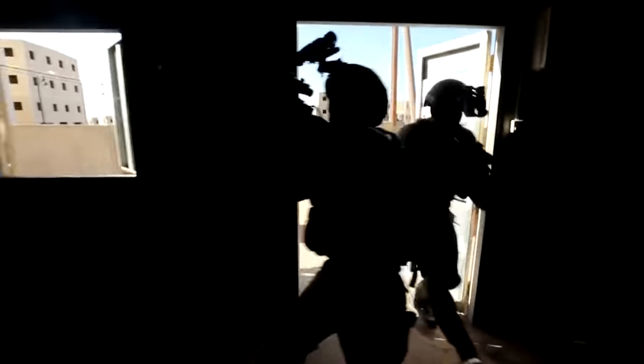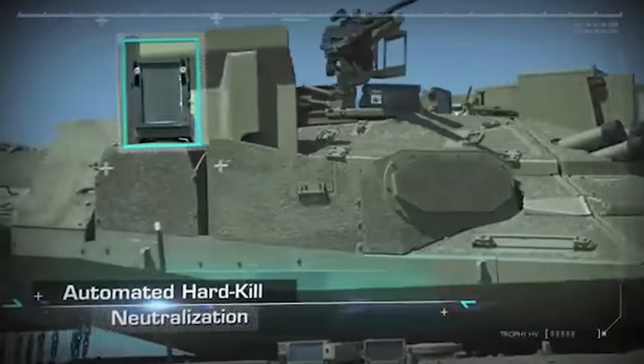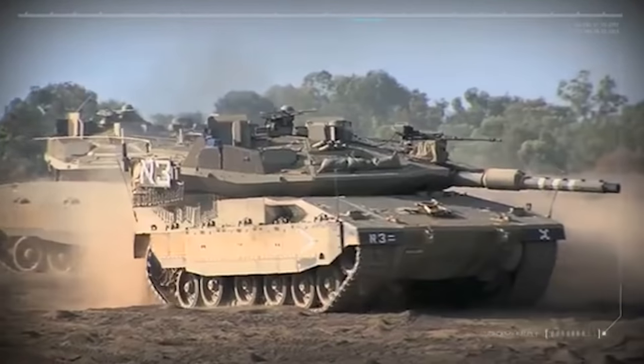Israel has been in intense combat since the day of its foundation. The need to survive, outrun, and outgun their enemies has pushed the Jewish state to create some of the most innovative weapon systems in the world. Here are the top 8 Israeli-made weapons of all time.